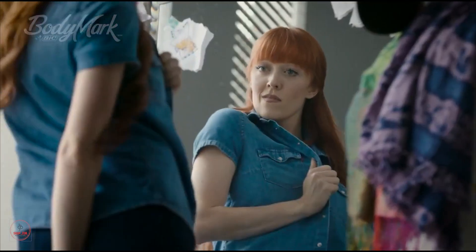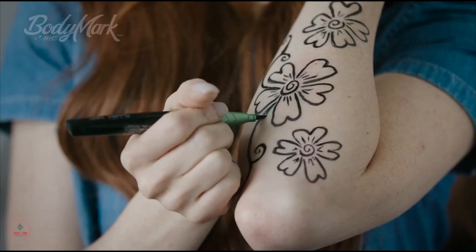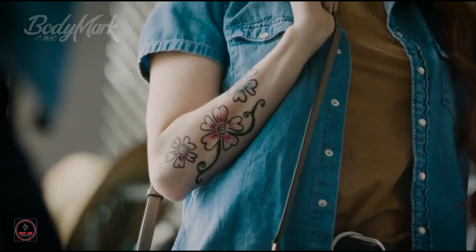Big Body Mark Temporary Tattoo Markers for Skin, Color Collection, Flexible Brush Tip, Assorted Colors, Skin Safe, Cosmetic Quality, 8 Count Pack.